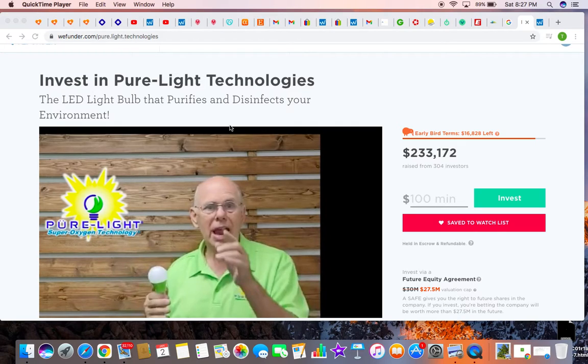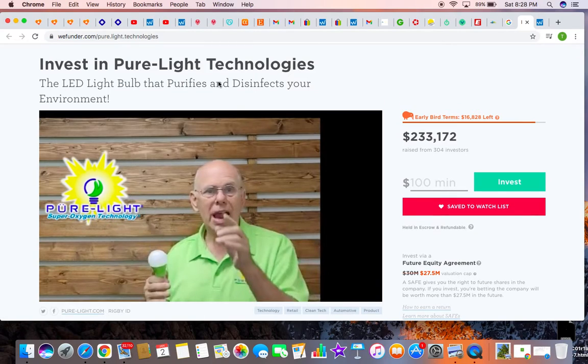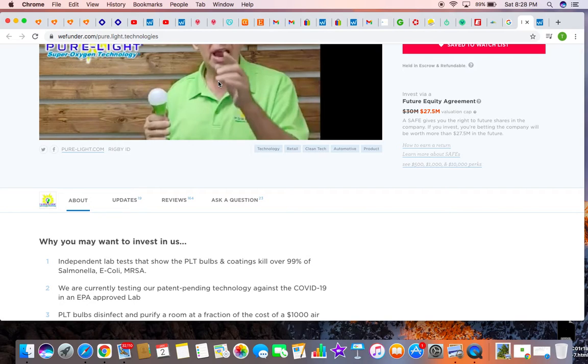Once again, it's Dave from the Pulsia Sales / The Health Unit Network channel, making another video about a company that claims they can purify and disinfect your environment. In a world full of viruses, bacteria, and disease, this company sounds refreshing. Here is their PureLight — that's the company name — and I'll get to the video from, I believe, the CEO.